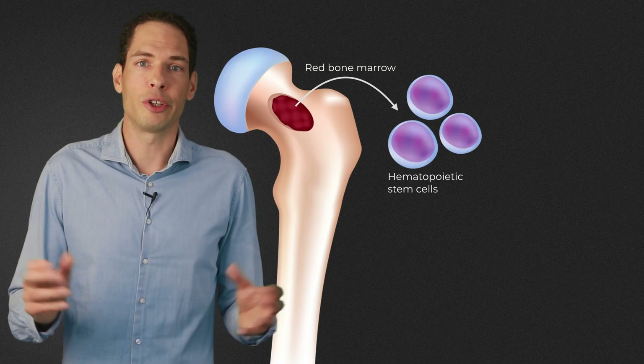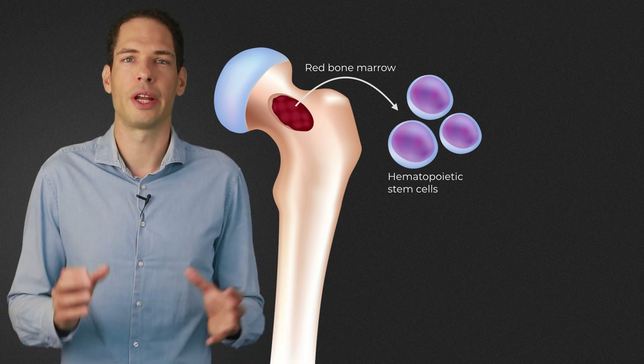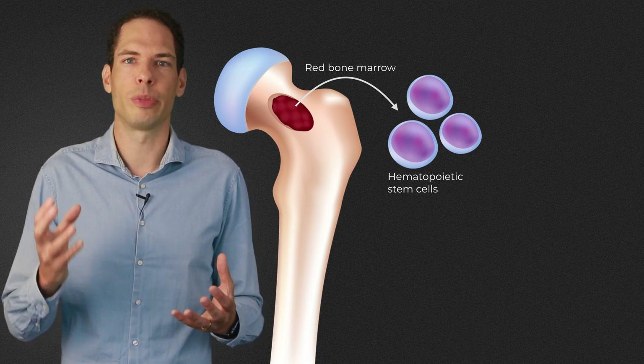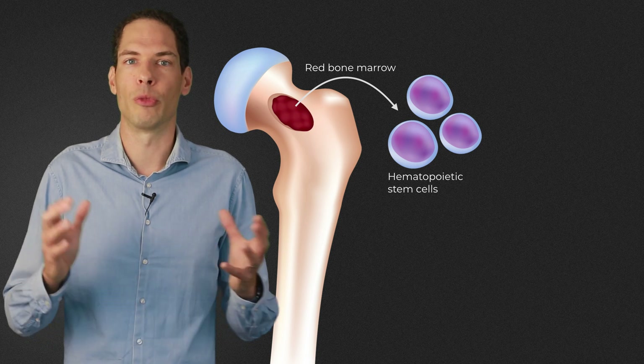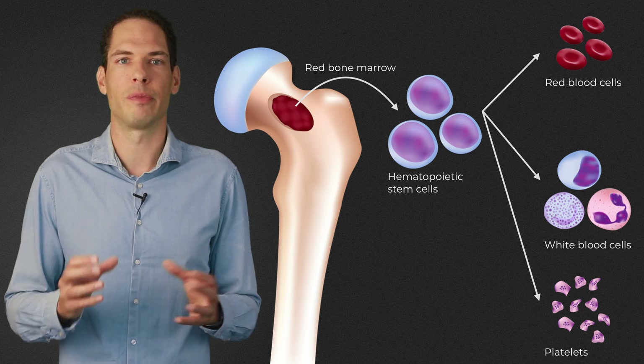Since then, more than 25 phase 1 and phase 2 studies have been published, and all these studies have contributed to the understanding of the role of HSCT in the treatment of MS. The hematopoietic stem cells — HSCs, or blood stem cells — are immature cells that reside in the red bone marrow, a soft sponge-like material inside of bones.